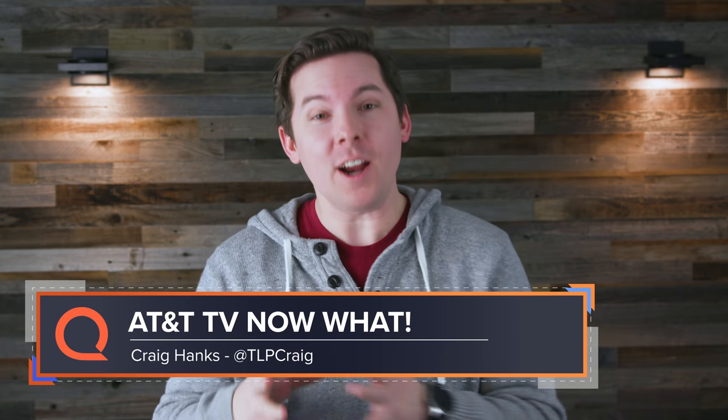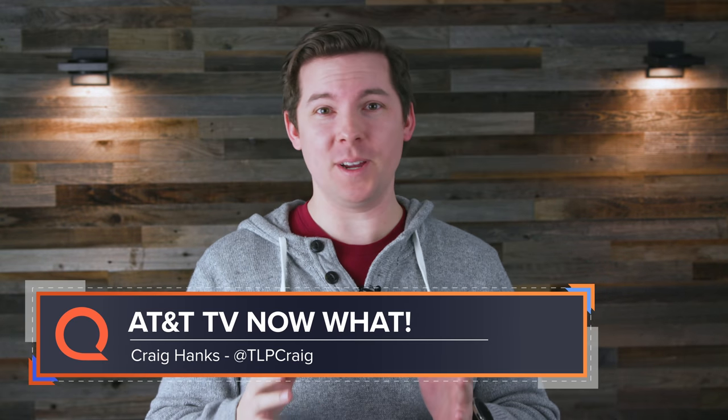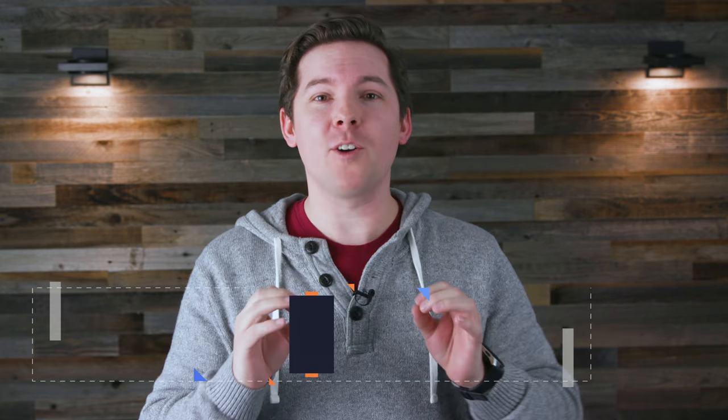No company in the entire world makes me pine for my whiteboard quite like AT&T. Trying to keep track of what AT&T is doing in the video space is like diagramming the world's longest run-on sentence.